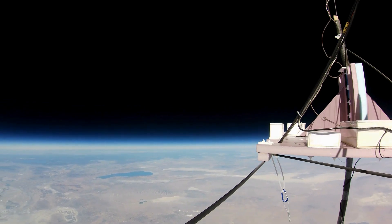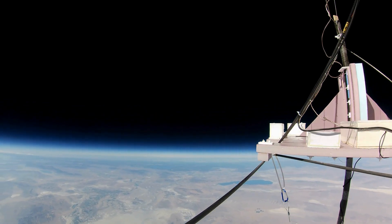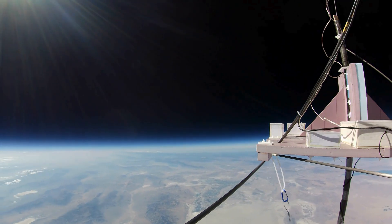That's the Black Rock Desert passing through the center of the screen, with Pyramid Lake just to the left side of it. I want to pause a moment and thank our supporters over on Patreon — you really keep us flying. You can check out our Patreon page; it's in the link in the description below. Find out how you too can be part of the team.